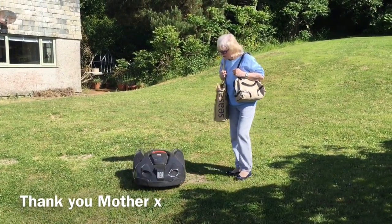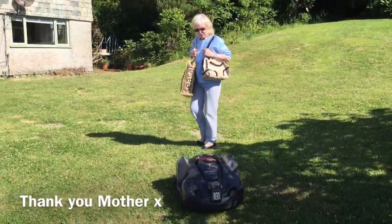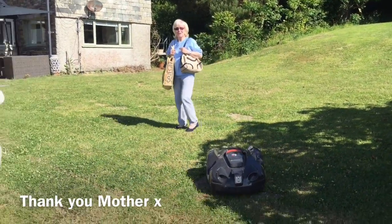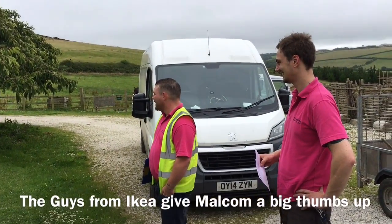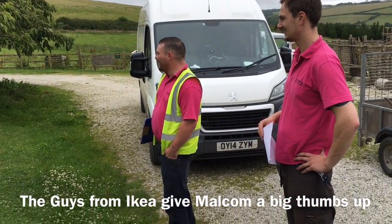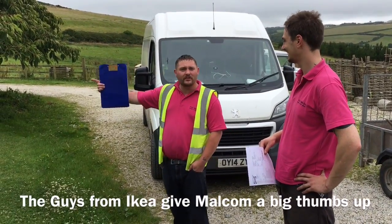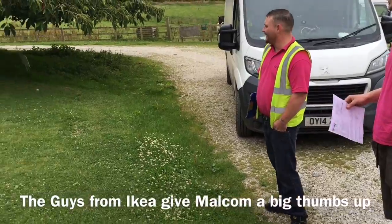'Wow, I saw the alarm thing on there, I just thought it was...' 'I want one, definitely. That would save me so much time in my garden.' 'Exactly, that's what it's doing here for me as well.' 'Brilliant, isn't it?'